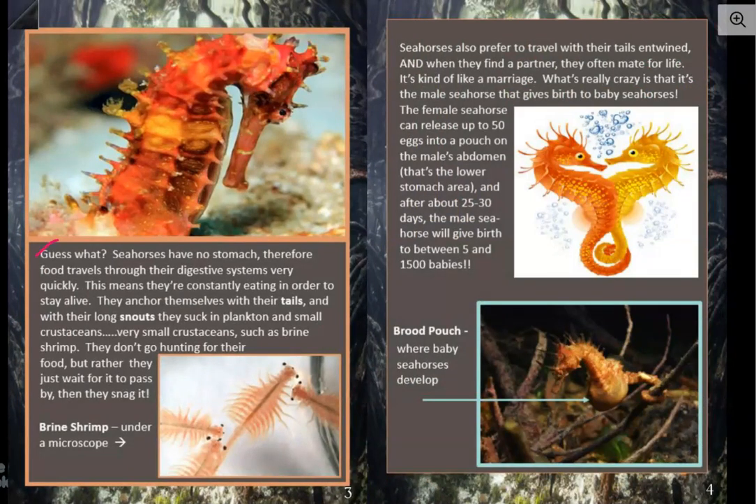Guess what? Seahorses have no stomach. Therefore, food travels through their digestive systems very quickly. Can you imagine not having a stomach and trying to eat? This means they're constantly eating in order to stay alive. They anchor themselves with their tails, and with their long snouts, they suck in plankton and small crustaceans — very small crustaceans, such as brine shrimp. They don't go hunting for their food, but rather they just wait for it to pass by, then they snag it.